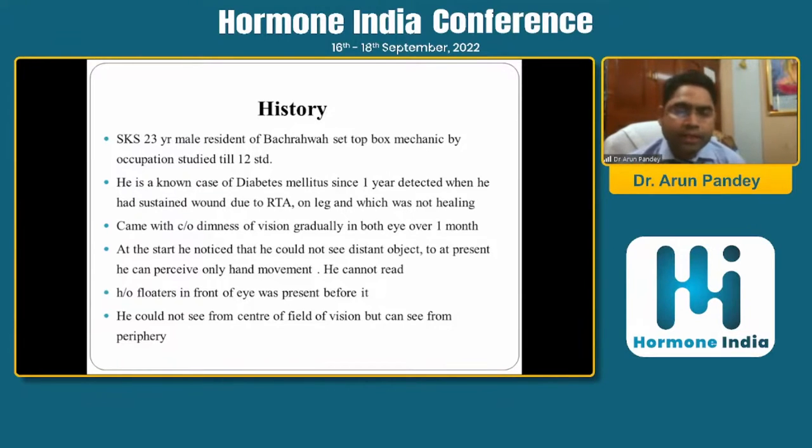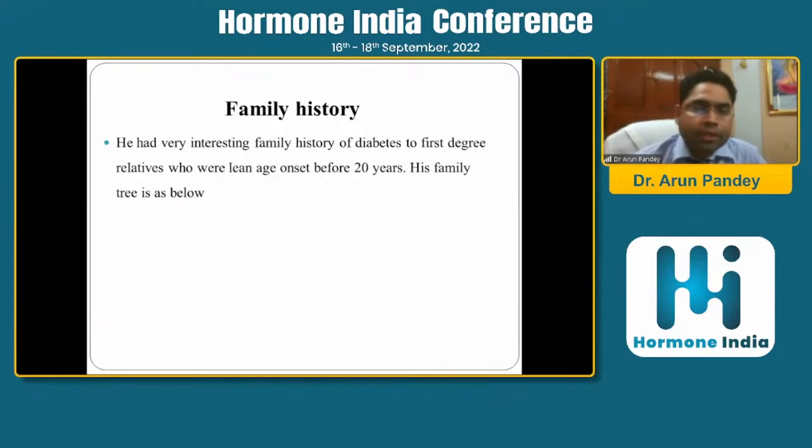He came to us with complaints of dimness of vision gradually in both eyes over one month. At the start he noticed he could not see distant objects, but presently he could perceive only hand movement and could not read. He had history of floaters in front of the eye and could not see the central field of vision but could see in the periphery.